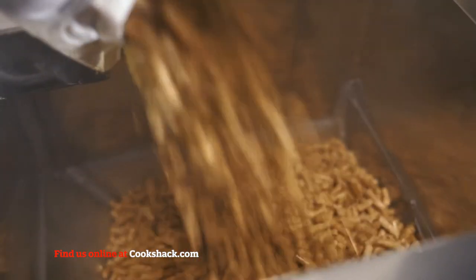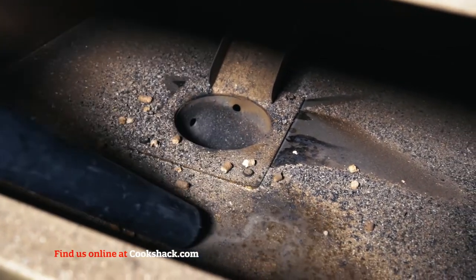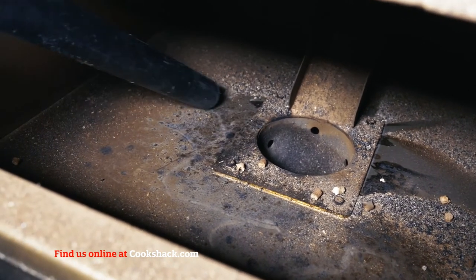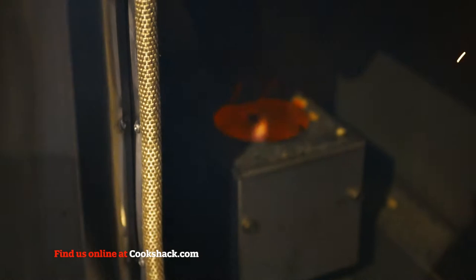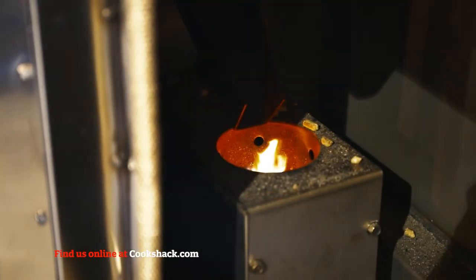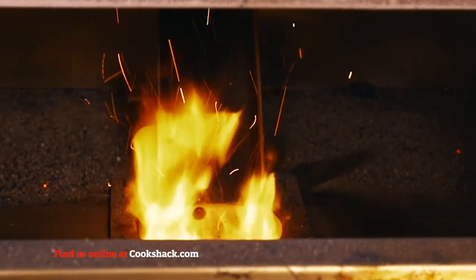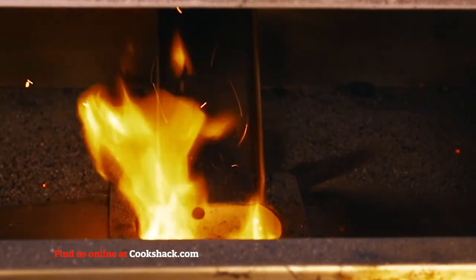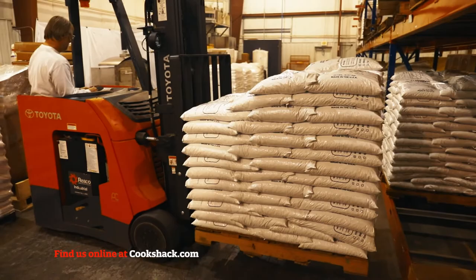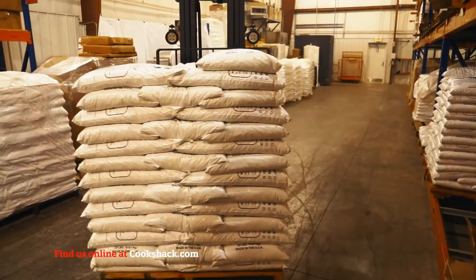Clean-burning wood pellets produce very little ash, with a low creosote buildup. Danger of fire from removing hot ash and embers is eliminated, unlike stick-burning equipment that require removal of live coals. Pellets are fed into a fire pot by an auger and combined with forced air draft to maintain temperature, requiring only a small amount of electricity to operate. Pellets come in 20-pound plastic bags and burn down to 3% ash content, eliminating the need for an ash dumpster.